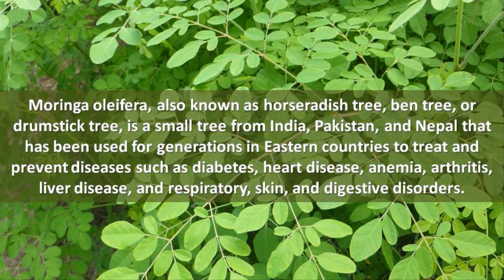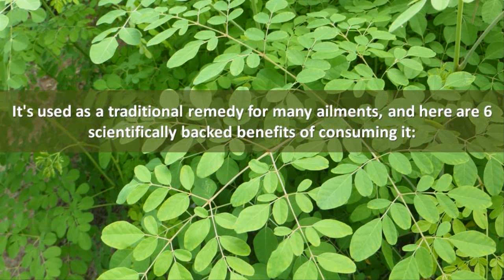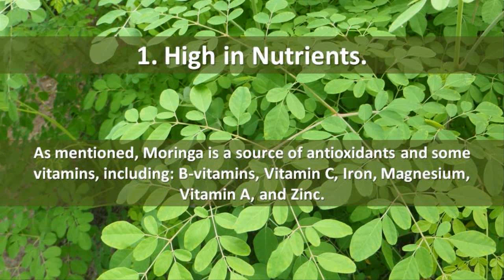It has been used to treat anemia, arthritis, liver disease, and respiratory, skin, and digestive disorders. Moringa has become popular as a leaf powder supplement, although the pods, roots, bark, flowers, seeds, and fruits are also edible. It's used as a traditional remedy for many ailments, and here are 6 scientifically backed benefits of consuming it.